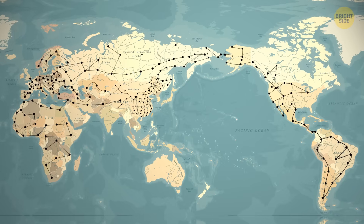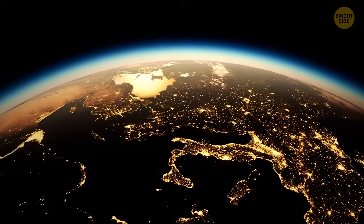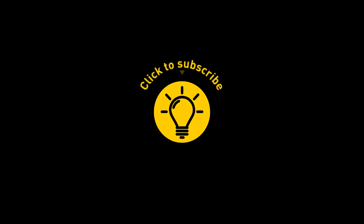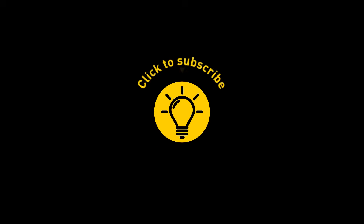Imagine a worldwide railway network of high-speed trains connected to every station on Earth. That's it for today — if you satisfied your curiosity, give the video a like and share it with your friends, or click on these videos and stay on the Bright Side.